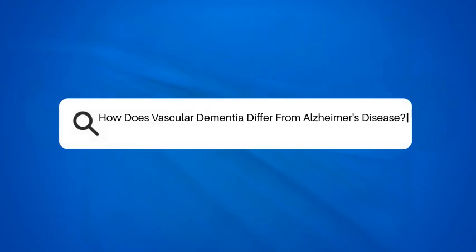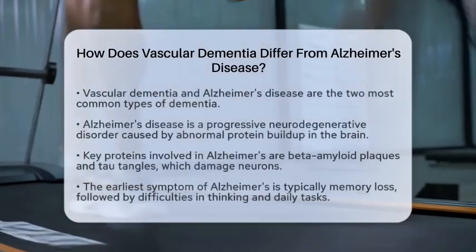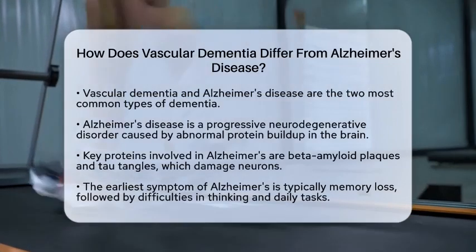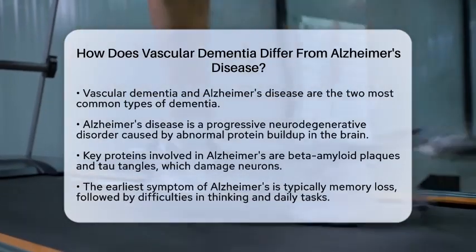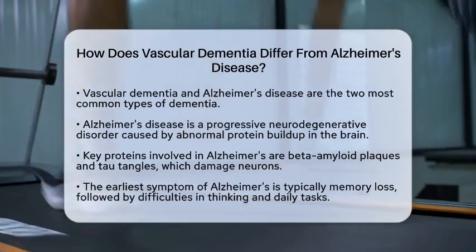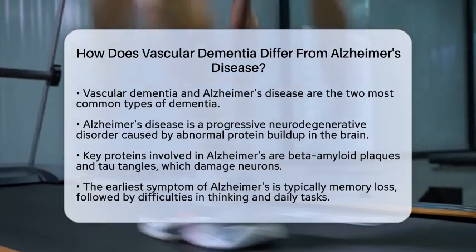Have you ever wondered how vascular dementia differs from Alzheimer's disease? These two conditions are the most common types of dementia, but they have distinct causes, symptoms, and progression patterns.